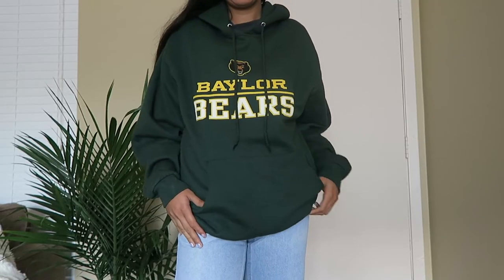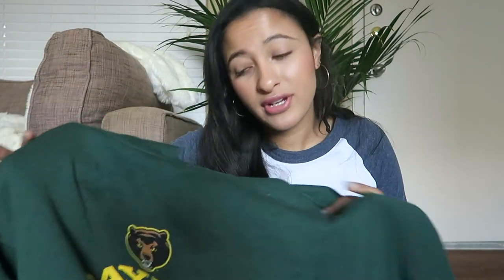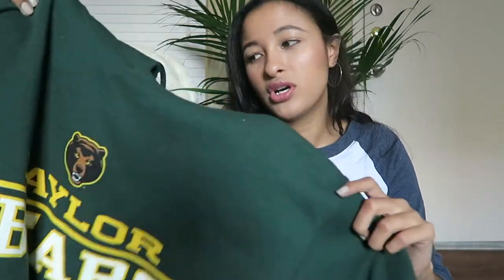One thing I picked up was a Baylor Bears sweater. I never went to Baylor or anything, but just for the sake of the haul — guys, definitely get a sweater from your school. It's totally worth it, you can keep it for the long run, and they're comfy just to wear around campus. Definitely recommend it. It's a nice little reminder to have of your school.